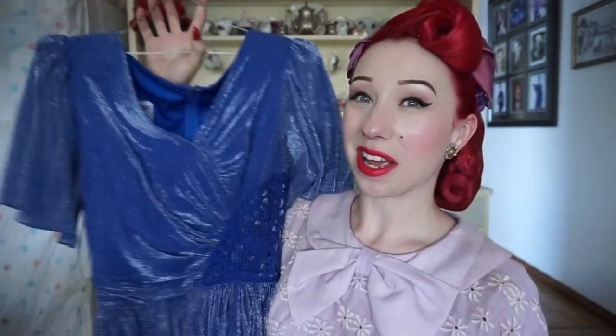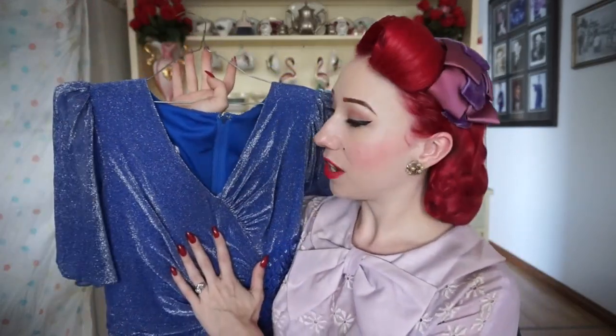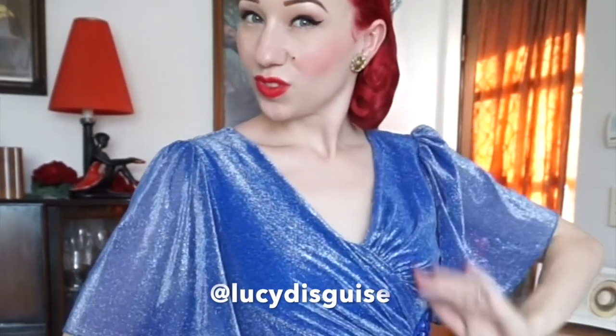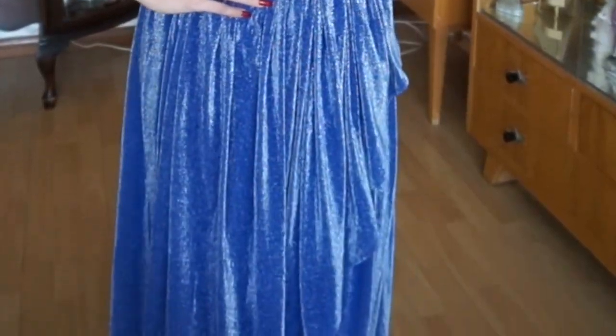Our next dress is one I received yesterday. It is a 1980s does 1940s number in an almost lurex-like fabric, super cute with some lace detailing at the waist — just easy to wear and super comfortable. It's the kind of dress that's really good for formal functions or quick changes at a show, and I think I'm definitely going to get a good amount of wear out of it. Matthew bought me this dress from Lucy in Disguise, a fabulous vintage store based in Subiaco.